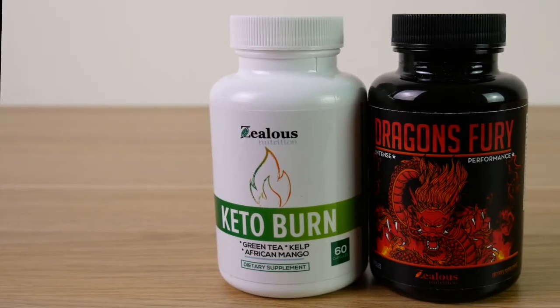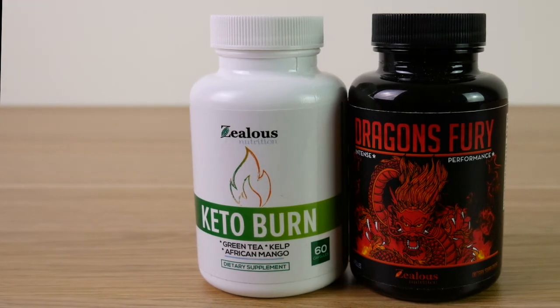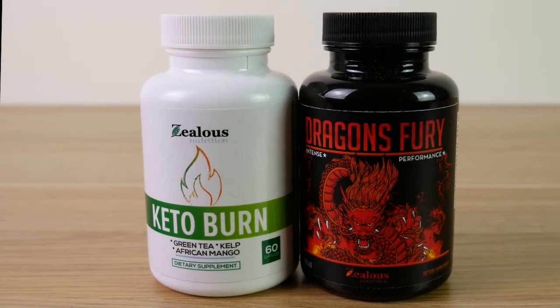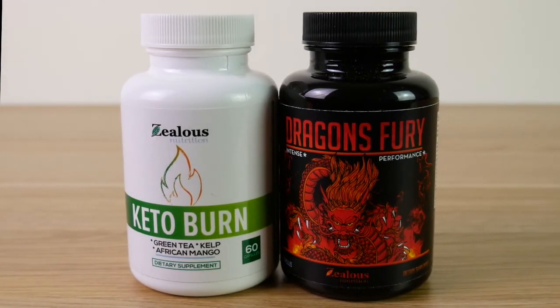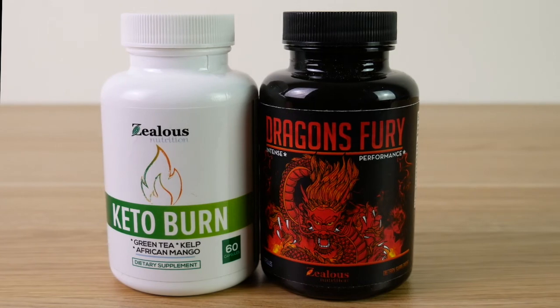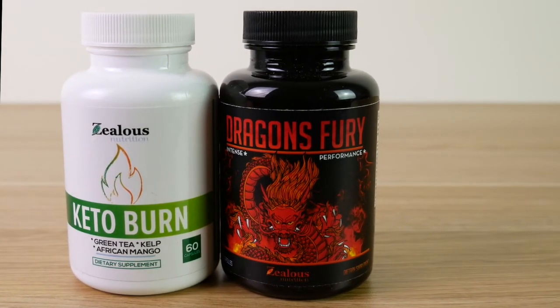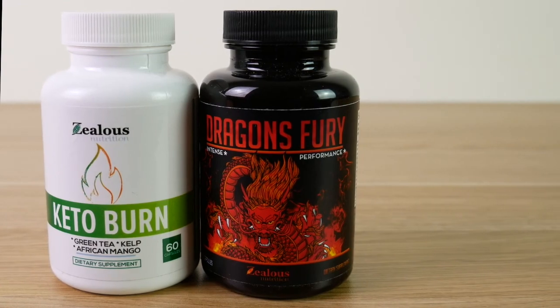For me, I take both the Keto Burn and the Dragon's Fury to ensure that I always have enough energy and testosterone to get through my workouts. The raspberry ketones in Keto Burn are also formulated in a way that allows your body to use fat instead of carbs, which is perfect for weight loss.